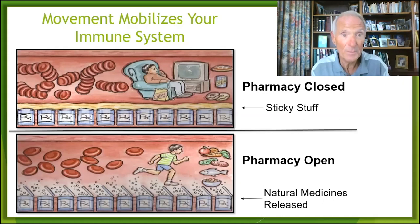Movement makes your own medicines inside your blood vessels. If you want to have some fun in the morning when you're out running or walking fast with a group of friends, say: 'Feels so good to be making my own medicines. I'm opening my medicine bottles. I'm feeding my immune system. I'm keeping sticky stuff off my medicine bottles.' File this slide away and replay it in your mind — ponder it before you go to bed tonight.